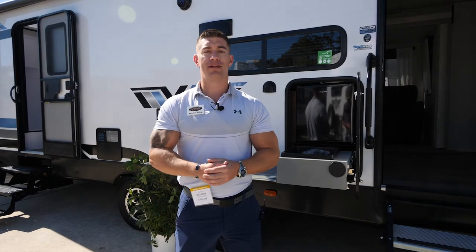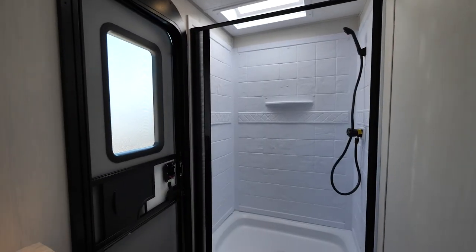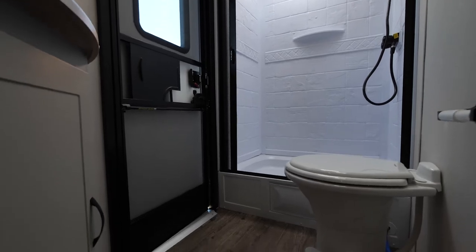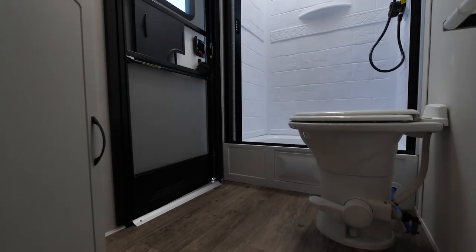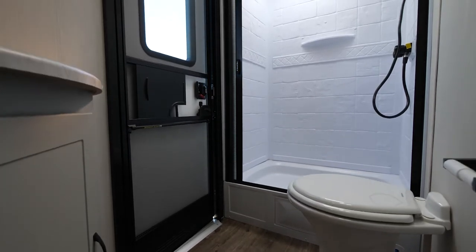Hey, it's brand new with Forest River Vibe. Let's take a look at our brand new Vibe 26 Bunkhouse. In the bathroom of the Vibe 26 Bunkhouse, we have the second entry/exit door. We also have, unlike most bunk houses, a full 30 by 40 walk-in shower with that Irvine door, and new for this year is our new porcelain toilet standard.